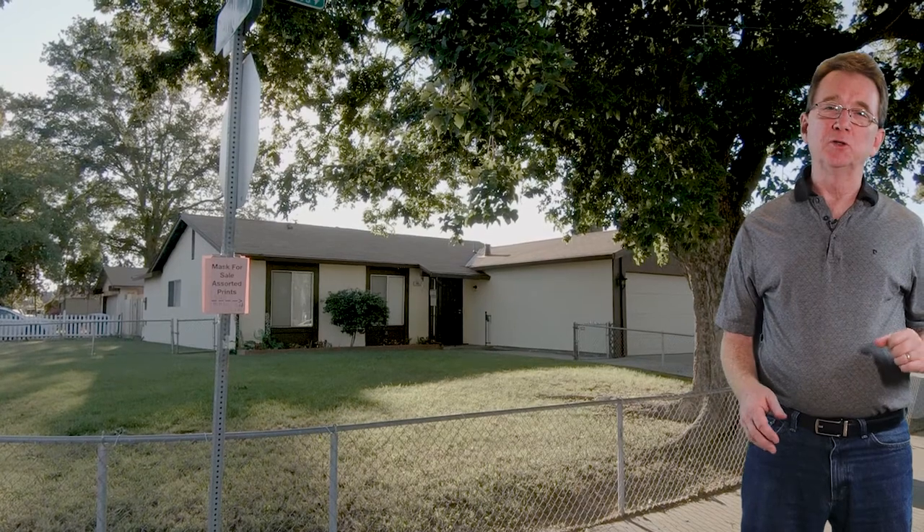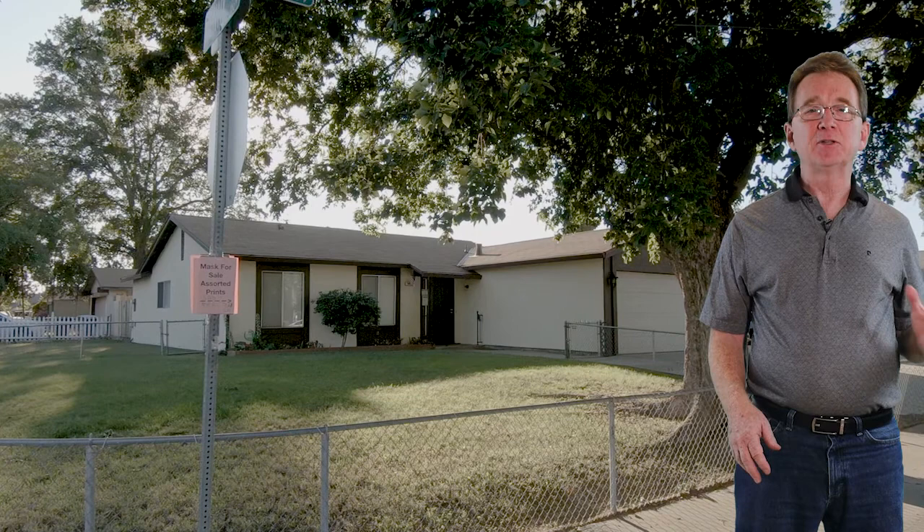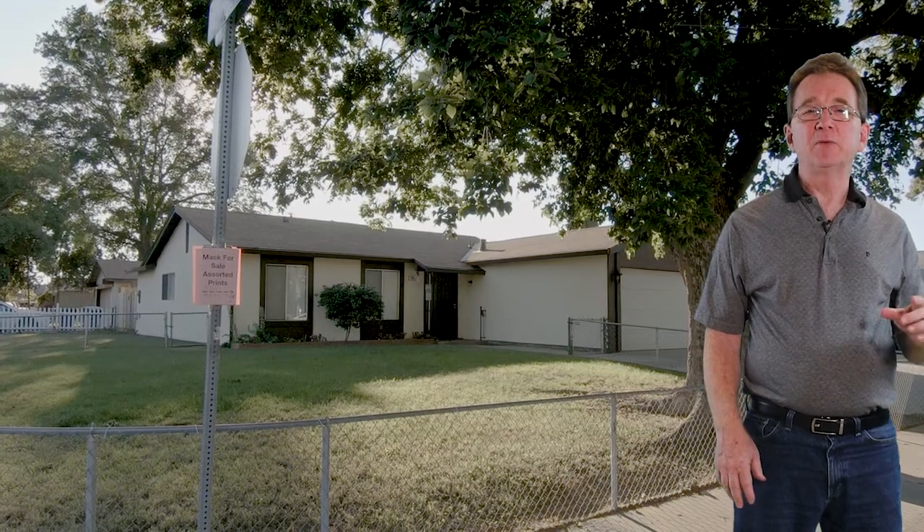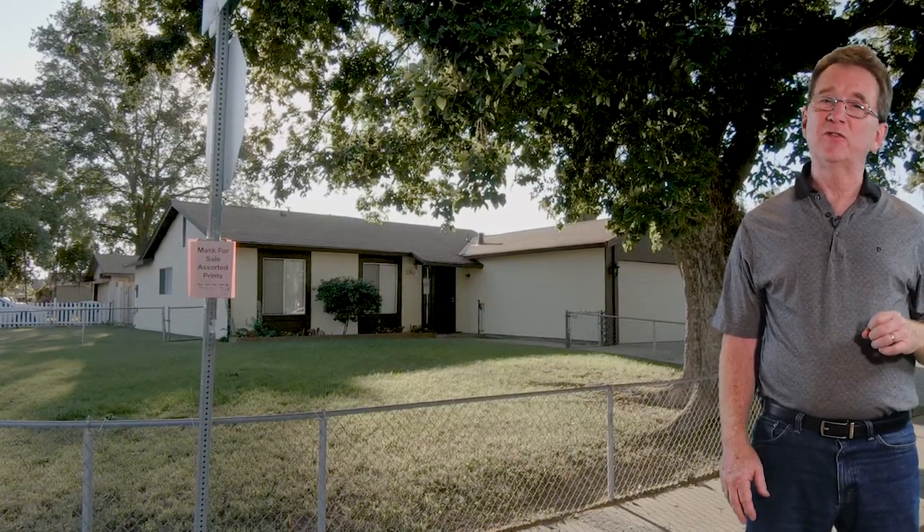We begin at this home on Mary Todd Lane. It has four bedrooms and two bathrooms with 1,175 square feet. It sits in an established neighborhood on a large corner lot. The front is fenced to keep pets or little ones safely on the property. The home features new floor coverings and fresh paint, and the kitchen and bathrooms have also been updated. This home is move-in ready for just $286,500.